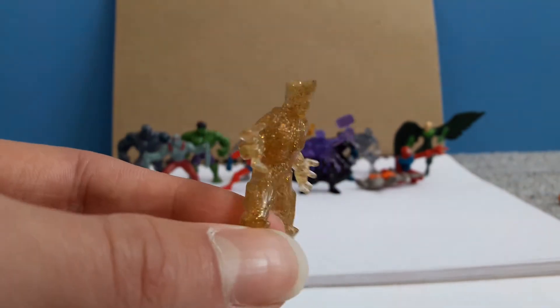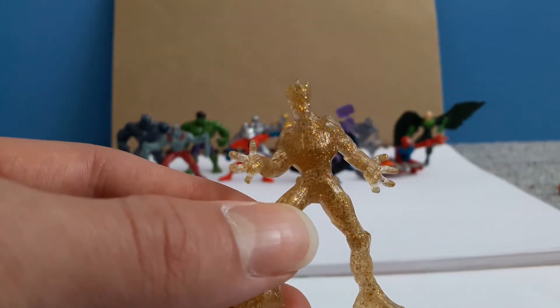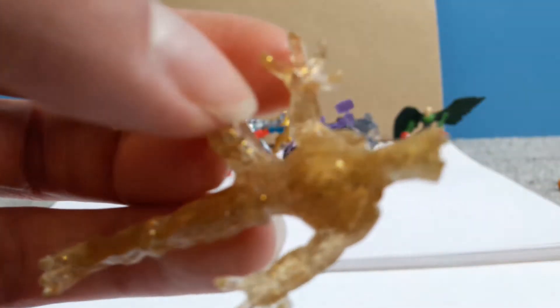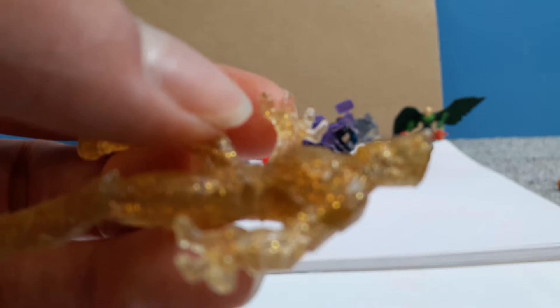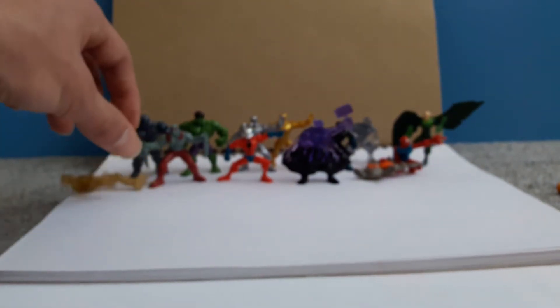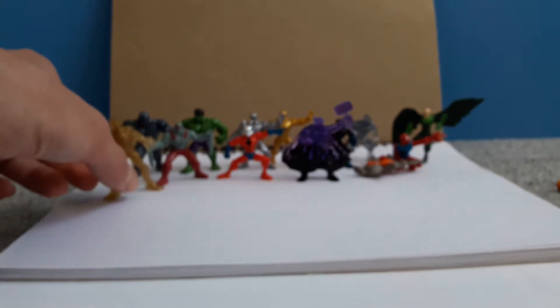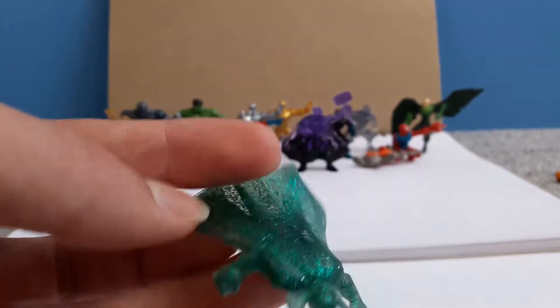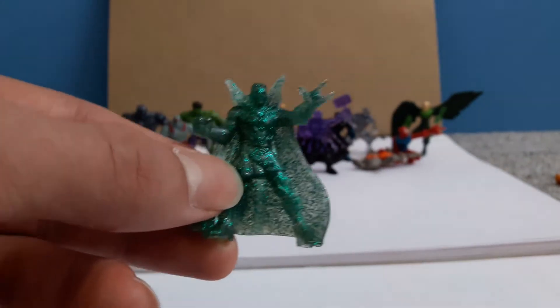We also have Groot — you can get regular Groot but I got the shiny Groot. Still good, still strong, you can still clearly see the patterns of his face and everything. We also have shiny Doctor Strange — I would have got the regular but they don't sell them anymore.